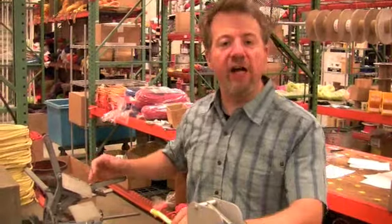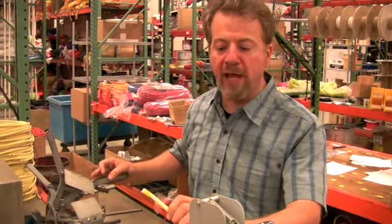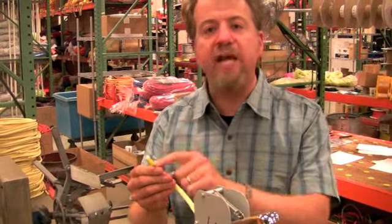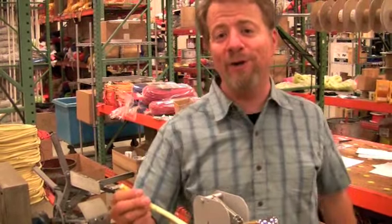The Sterling rope is meticulously checked by hand by one of our final finish operators here in Biddeford, Maine. Your rope is going to have a unique lot number on it that tells you the day that we made it and who the last person here was to touch it.